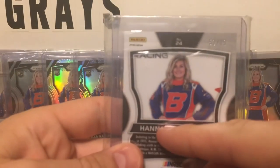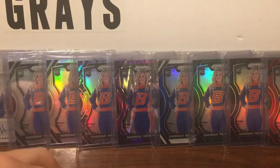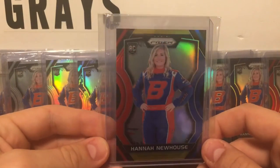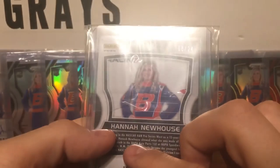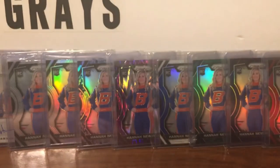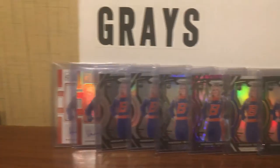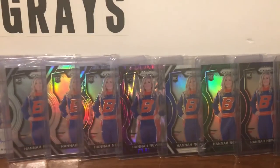A red, 52 of 75. And then my last pickup — rainbow to 24, 8 of 24. I only need the gold, the 10, white to 5, and the 1 of 1, and I'll have every card ever made of her.